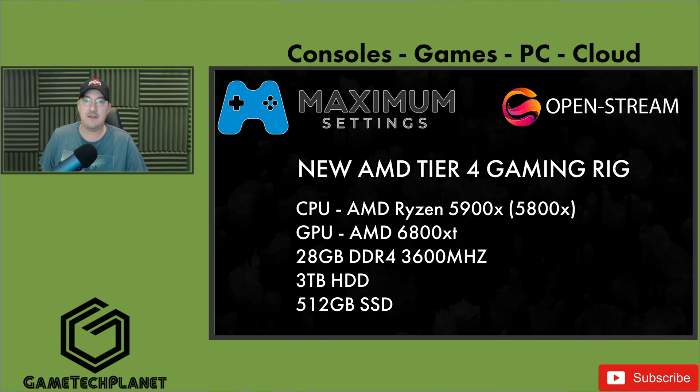The only difference from the specs I gave you is the CPU — we didn't have the 5900X ready just yet, so we've got the 5800X in here. As good as the performance is in the benchmarks, gaming, and encoding/streaming with OpenStream, it's only going to get better with the 5900X when that becomes available. I'll be doing testing on that as well, and when the Tier 4 rigs become more readily available, I'll be testing many games on those systems.